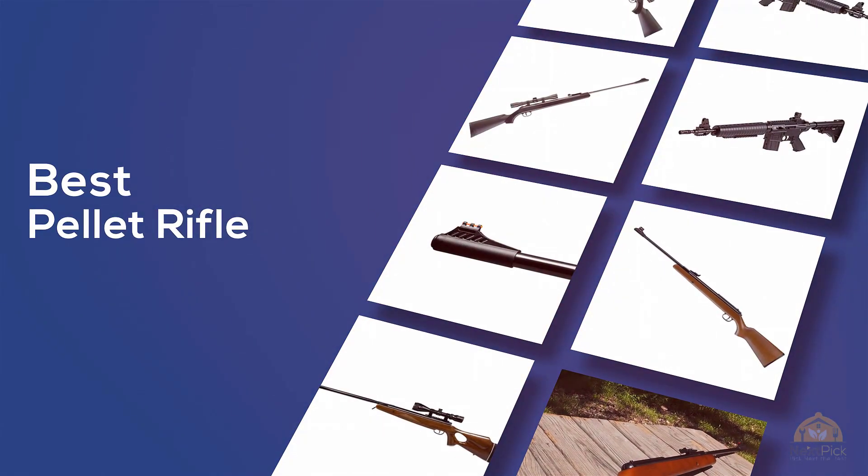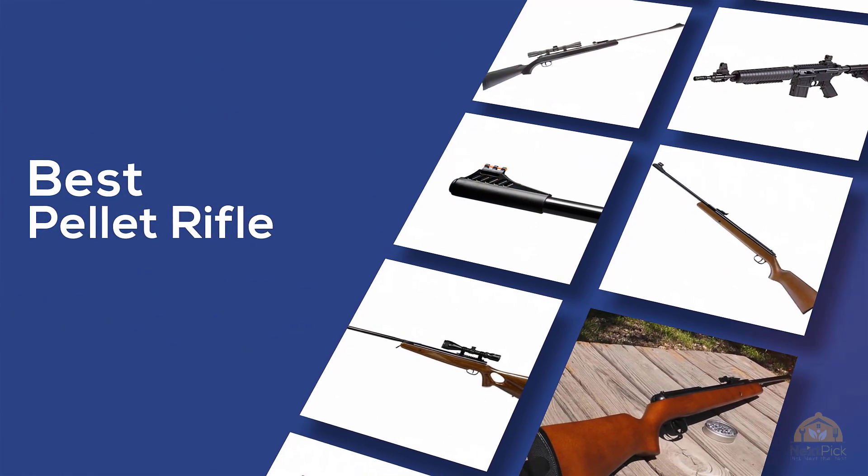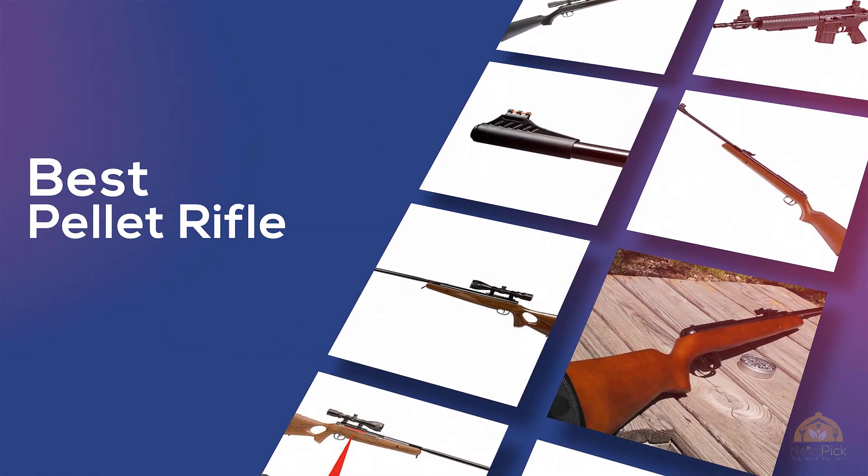If you're looking for the best pellet rifle, here's a collection you've got to see. Let's get started. At any time you can click the circle for more info and real-time deals.